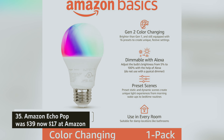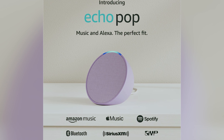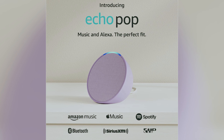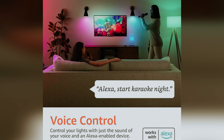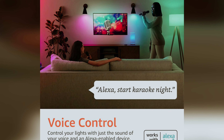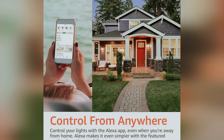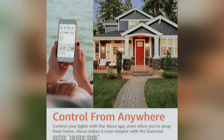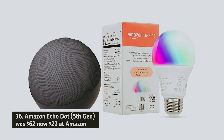Amazon Echo Pop — was $39, now $17 at Amazon. Discover the most affordable Alexa speaker from Amazon, the Echo Pop, now available at an even lower price. In our Echo Pop review, you'll find its sound quality surprisingly impressive for its compact size. While it doesn't include temperature and motion sensors like the Echo Dot, you can still set timers and manage your smart home devices effortlessly.